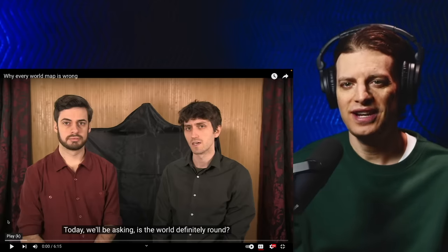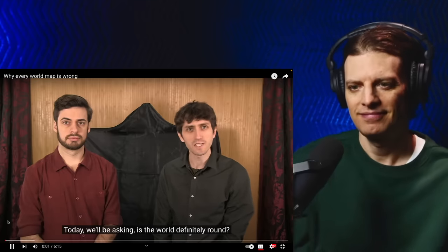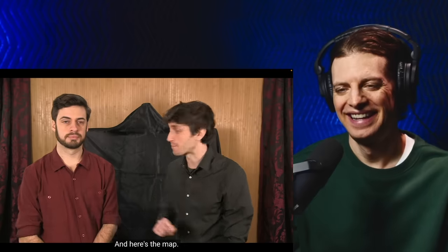Hey y'all, welcome to the channel. Today we're checking out why every world map is wrong. We'll be asking: is the world definitely round? Yes. Welcome to Map Men — we're the men and here's the map.